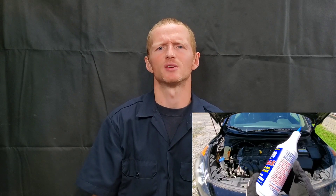Stop oil consumption with Lucas Engine Oil Stop Leak. I'll show you as we test and review the product thoroughly.